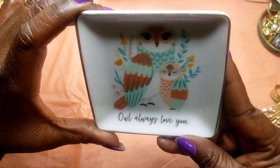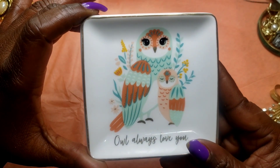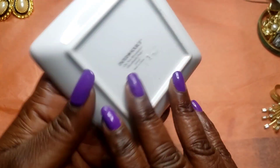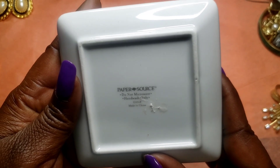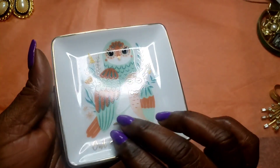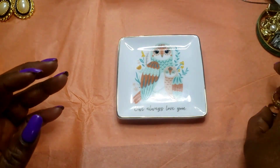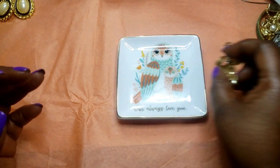Next we have this little owl that says 'I will always love you' — how cute! I don't know exactly what it is, but it says do not microwave, hand wash only, 1998. I would say it's good for putting your jewelry in. No cracks or chips.